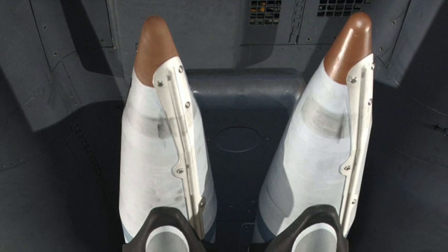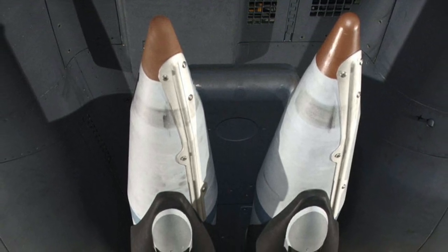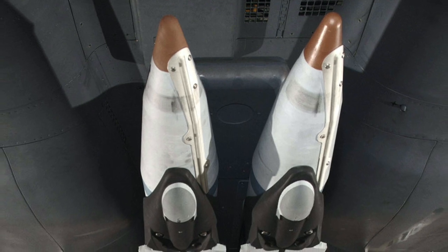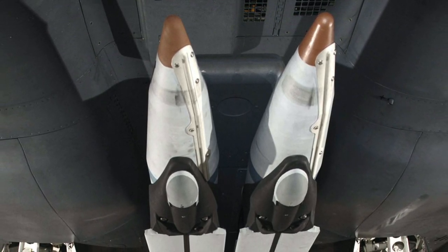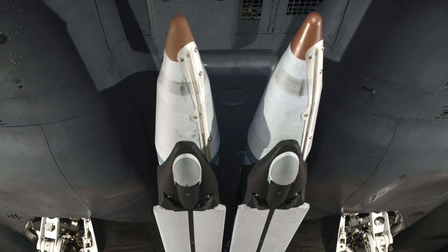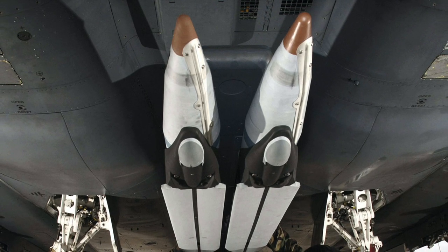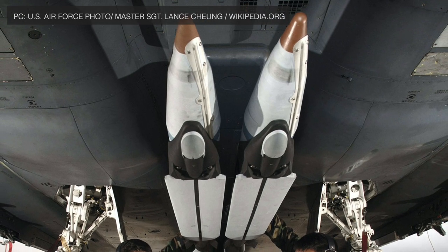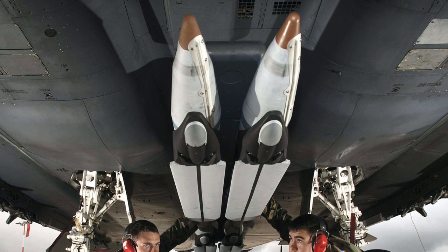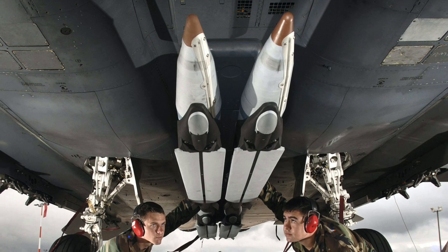The GBU-39 Small Diameter Bomb is a 250 lb (110 kg) precision-guided glide bomb intended to provide aircraft with the ability to carry a higher number of more accurate bombs. Most aircraft carry these using the BRU-61A rack. The small size allows a single strike aircraft to carry more munitions than is possible with currently available bomb units. The SDB carries approximately 36 lb (16 kg) of AFX-757 high-explosive and has integrated diamondback-type wings which deploy after release, increasing glide time and maximum range. Its size and accuracy make it an effective munition with less collateral damage.